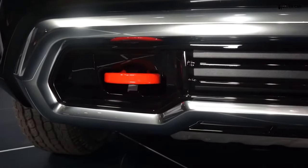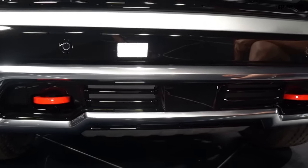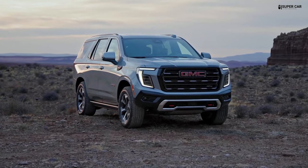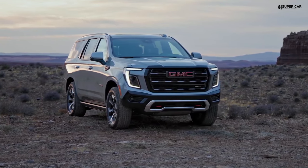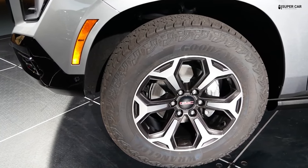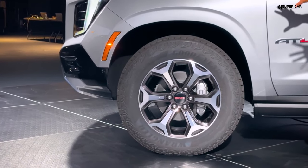The Denali typically offers large premium alloy wheels with a variety of designs and finishes available. For the 2025 model, you'll get a selection of more sophisticated, high-quality wheels that complement the upscale nature of this SUV. The roofline is slightly slimmer than the previous model, contributing to an aerodynamic shape that aids fuel efficiency and overall handling.